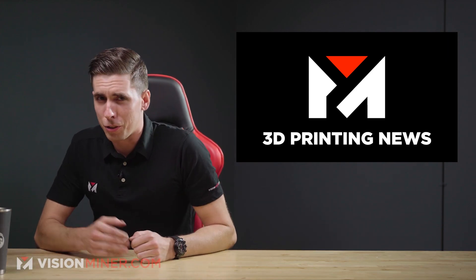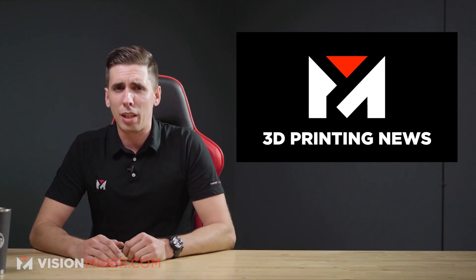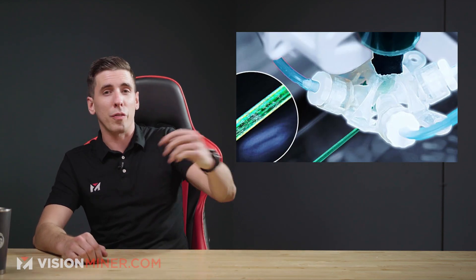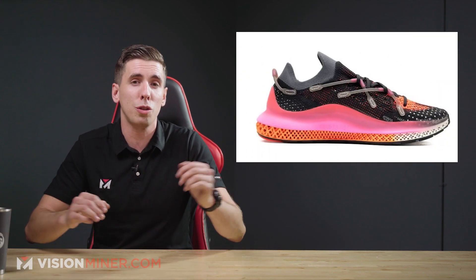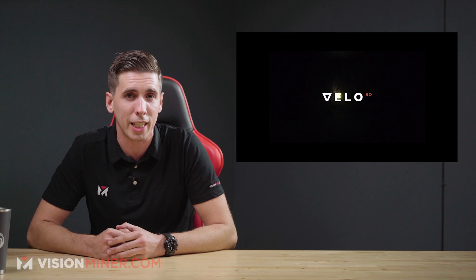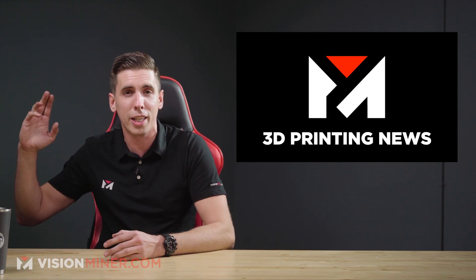Welcome back to Vision Minor 3D Printing News. This week we've got all kinds of crazy stuff: from 3D Systems stock skyrocketing, to EOS giving a million bucks to college students, a morphing nozzle, more shoes from Adidas, and titanium aircraft parts with Velo 3D. It's gonna be a good one — let's get right into it.